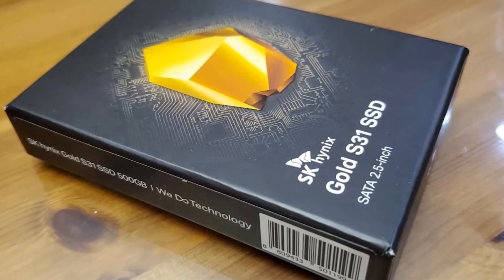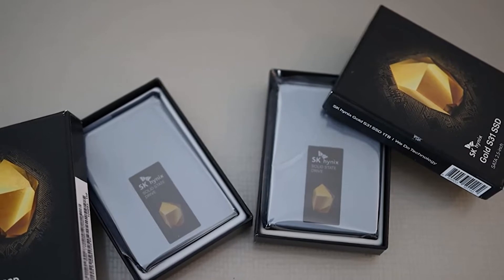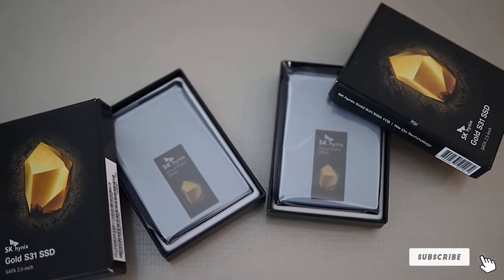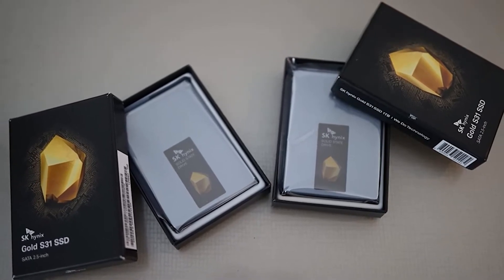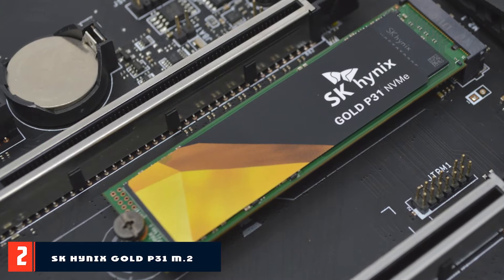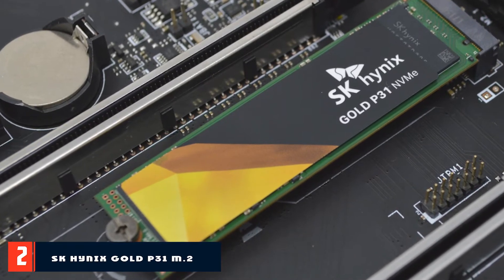The Samsung 870 QVO is another strong contender, with capacities ranging from 1TB all the way to a whopping 8TB, but we'll discuss that in the next section. Moving on to the next at number 2, the SK Hynix Gold P31 M.2 NVMe SSD.